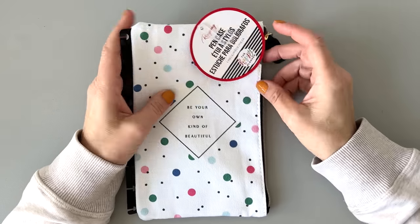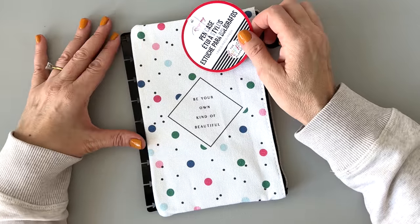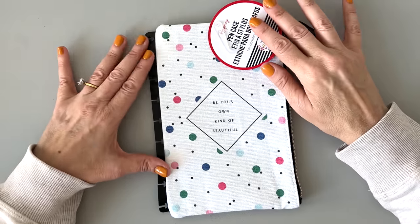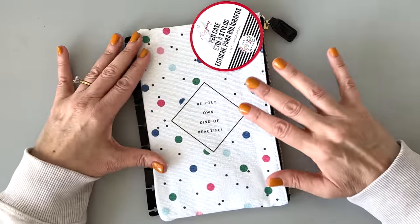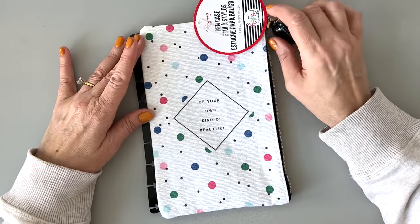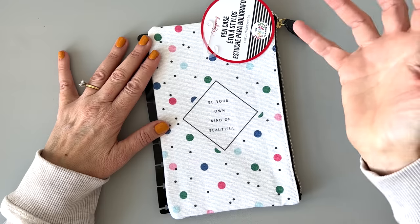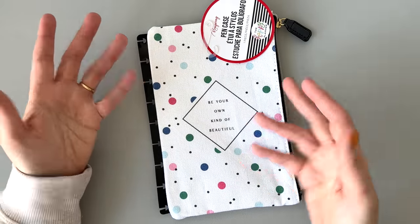Isn't this cute? This is a pen case and I don't remember what collection this is from — maybe it's Socialite because it looks like those colors. It's so cute. You can snap these into your planner. I don't use these in my planner, but I use them for props in my photos and for carrying pens to another room.